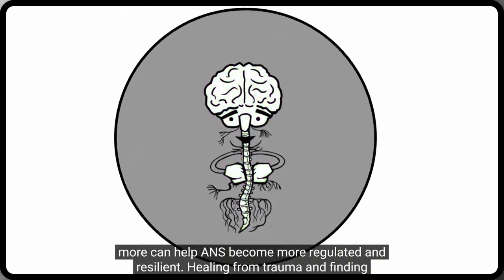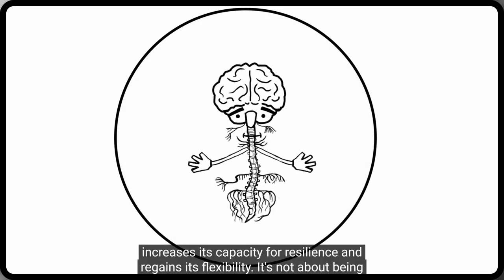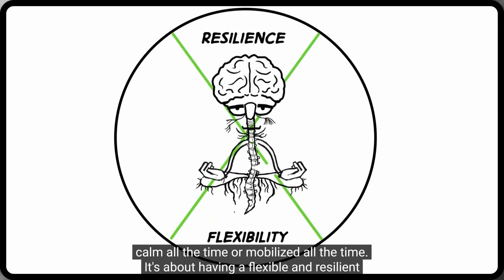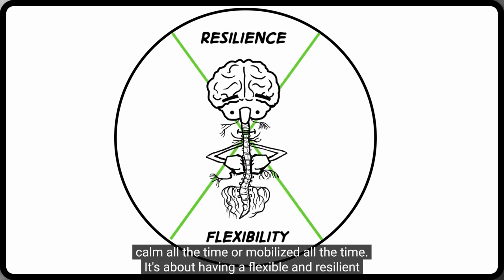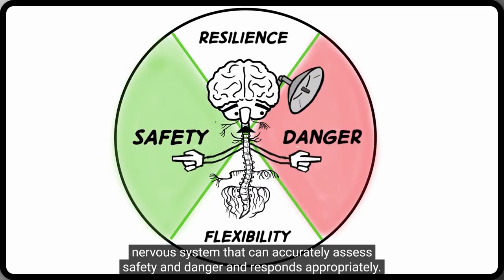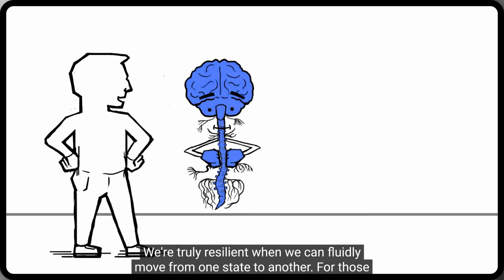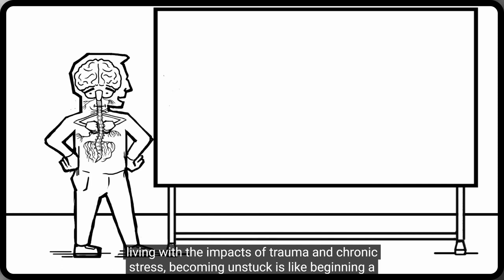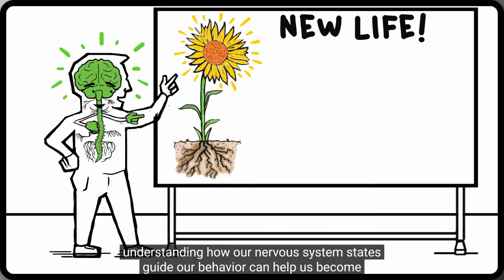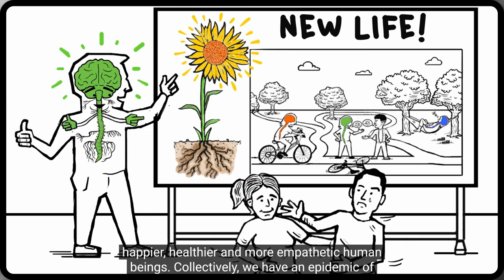Healing from trauma and finding release from being stuck in survival states comes as ANS becomes regulated, increases its capacity for resilience, and regains its flexibility. It's not about being calm all the time or mobilized all the time. It's about having a flexible and resilient nervous system that can accurately assess safety and danger and respond appropriately. We're truly resilient when we can fluidly move from one state to another.